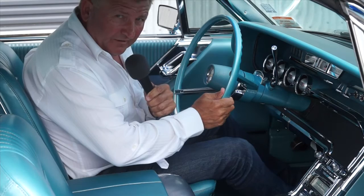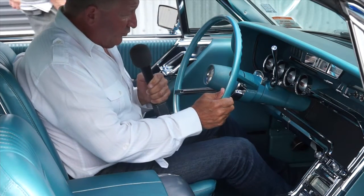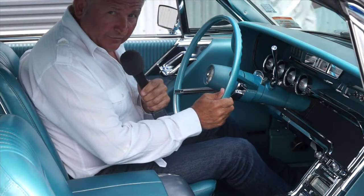This really is an immaculate car, and there's no doubt that Neil has done a lot of work, but I really think he needs to have this looked at.